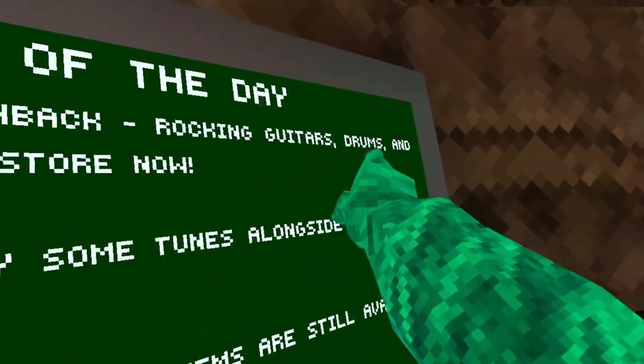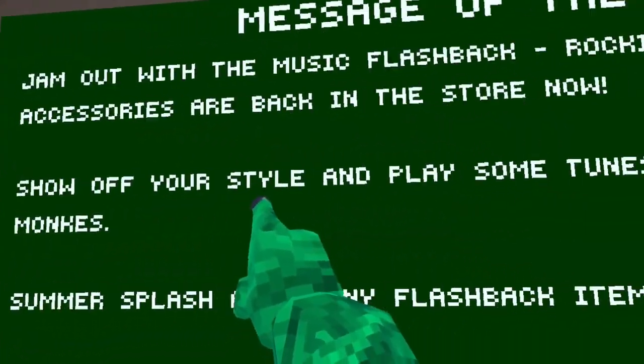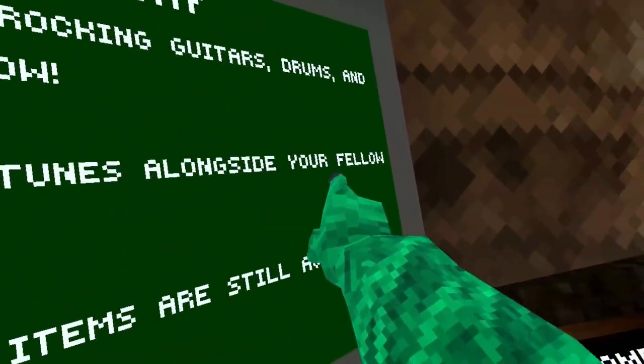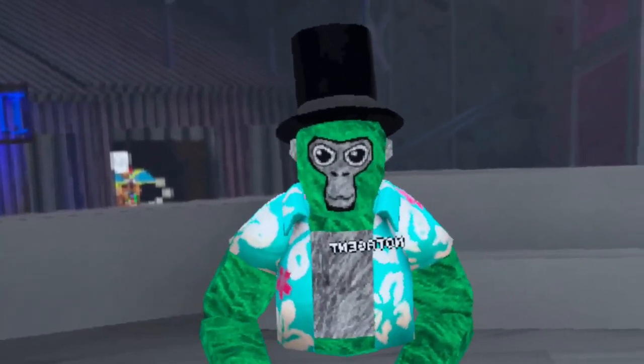J-Mount with the music flashback — rocking the guitars, drums, and accessories are back in the store. Show off your style and play some tunes alongside your fellow ones. This video is sponsored by Zyper VR — more on them later in the video.